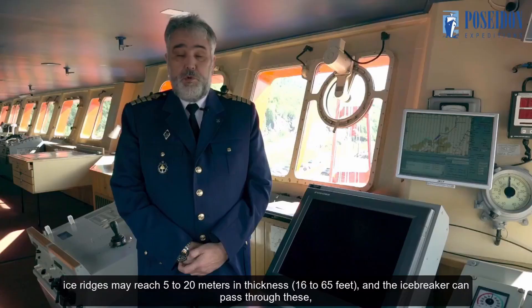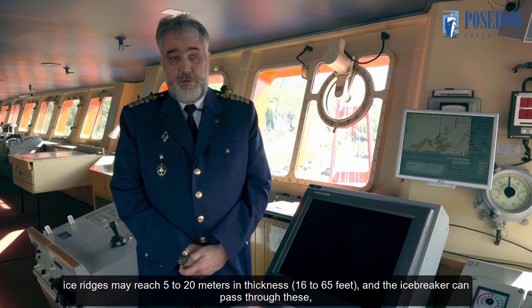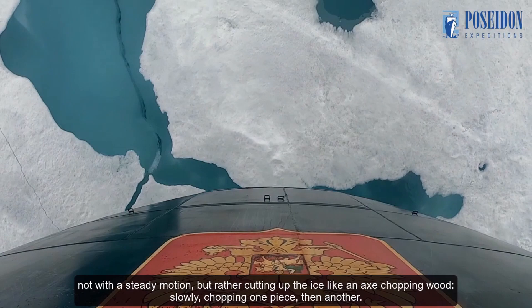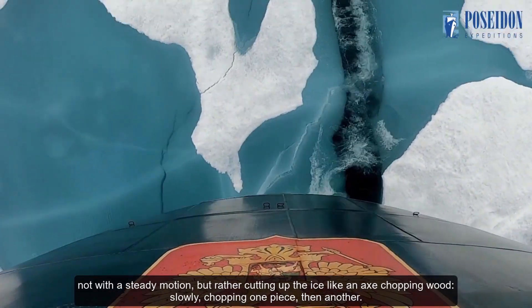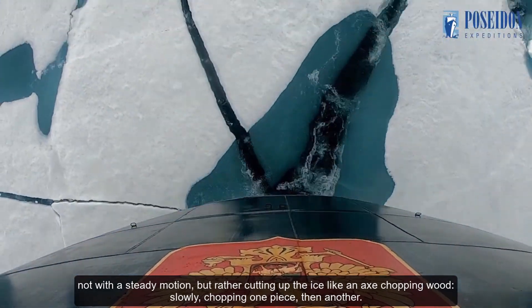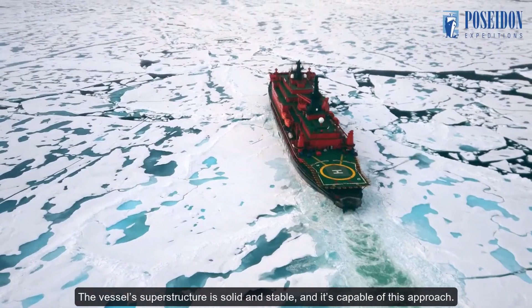Ice ridges may reach 5 to 20 meters in thickness — 16 to 65 feet. And the icebreaker can pass through these, not with a steady motion, but rather cutting up the ice like an axe chopping wood — slowly chopping one piece, then another. The vessel's superstructure is solid and stable, and it's capable of this approach.